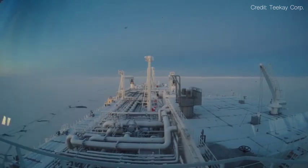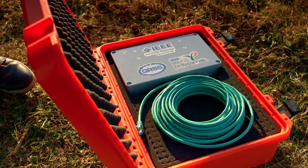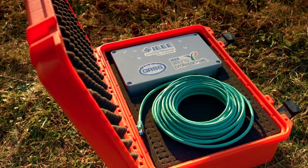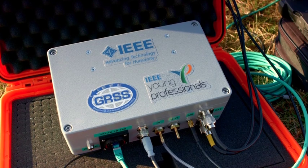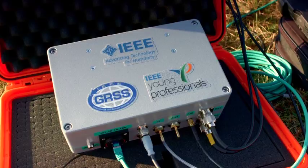With funding from the IEEE New Initiatives Committee, a collaboration between the IEEE Young Professional Society and the Geoscience Remote Sensing Society, a platform has been developed to dynamically map pollution in the Arctic regions as a result of increased shipping activity.